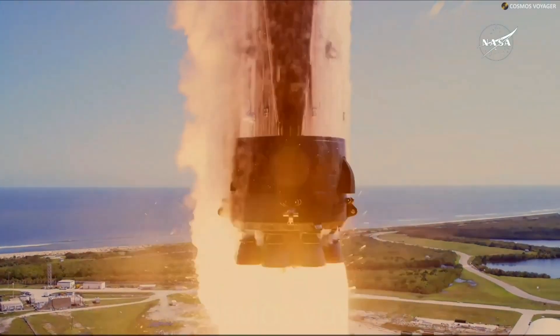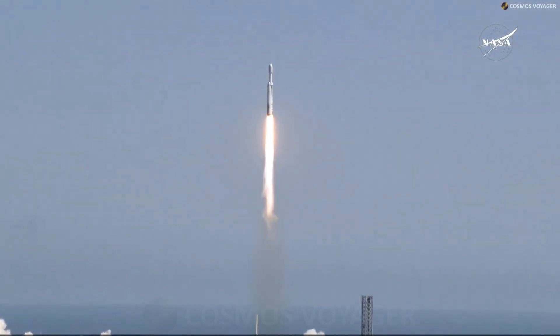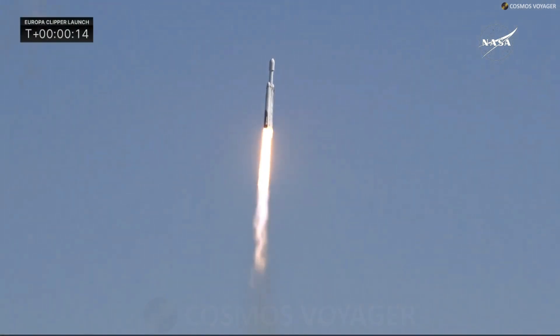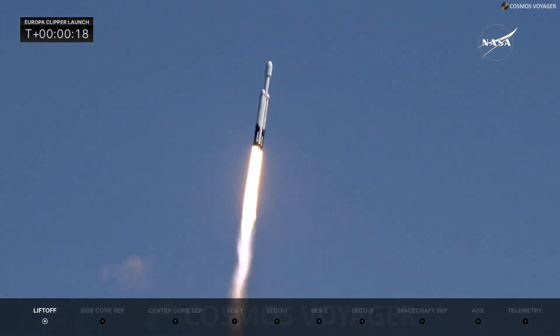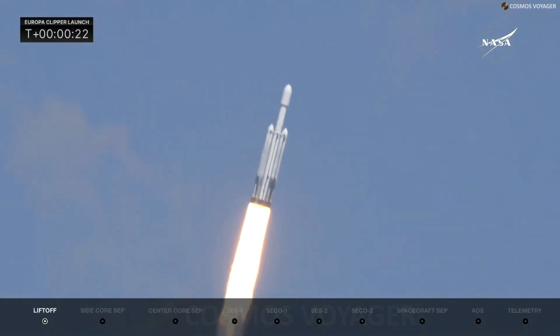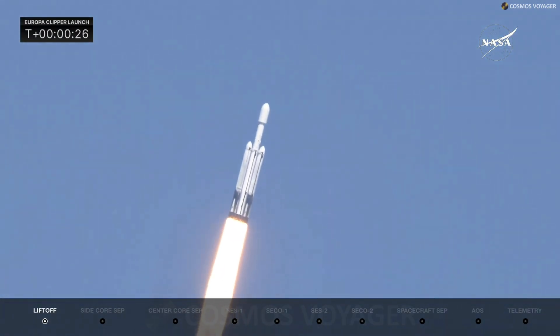Falcon Heavy with Europa Clipper, unveiling the mysteries of an enormous ocean lurking beneath the icy crust of Jupiter's moon Europa. Engine chamber pressures are nominal. The rocket is beginning to roll, putting down 5.1 million pounds of thrust.